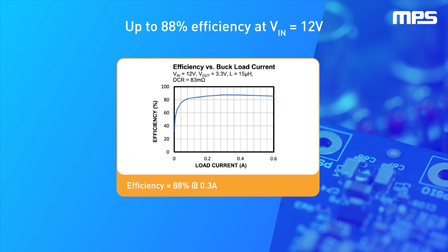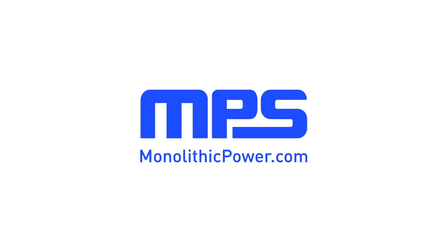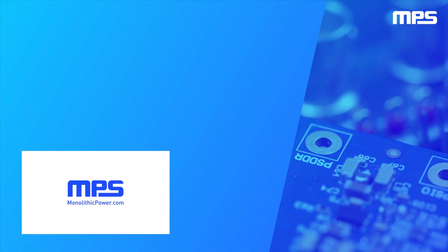Thermal shutdown provides reliable, fault-tolerant operation. To learn more, visit monolithicpower.com. Like this video and subscribe to our channel to get the latest on our innovative new products.